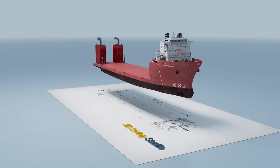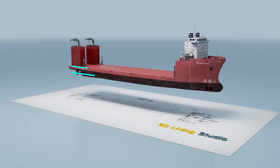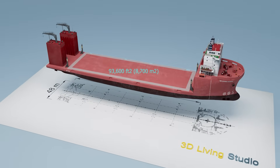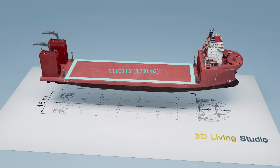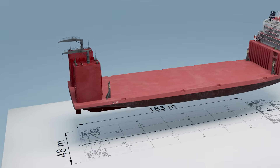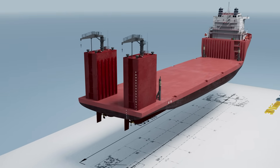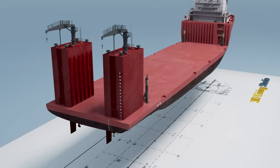The ship's superstructure is located at the bow, while the entire midsection forms a vast open deck for carrying cargo with an area of more than 93,600 square feet in this model. Deck sizes vary depending on the ship's design. At the stern, you can see two buoyancy towers that help maintain stability when the ship is partially submerged.